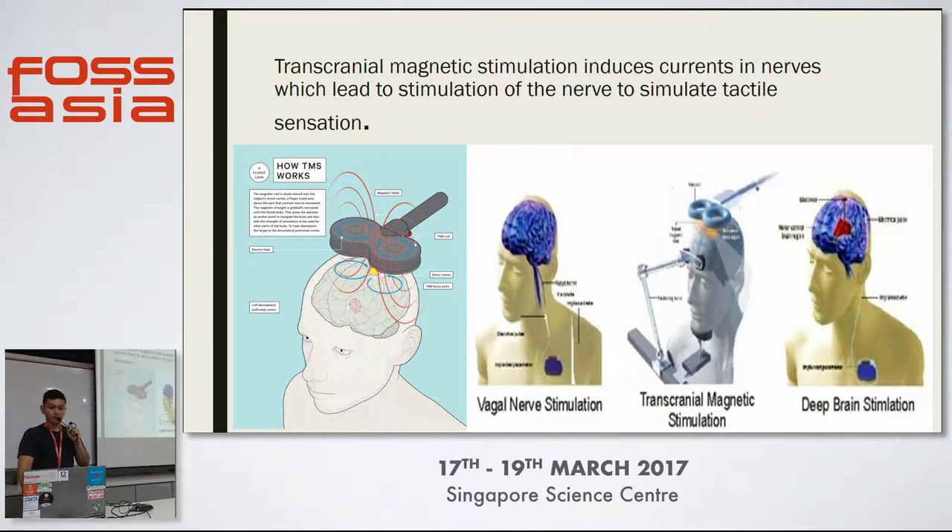Another thing is transcranial magnetic stimulation. Because in your neurons you have ion channels, and ions flow throughout the cell, which allows you to have action potentials and allows electrical signals to be invoked. Using transcranial magnetic stimulation, we're actually inducing a current within the neuron to elicit sensation.